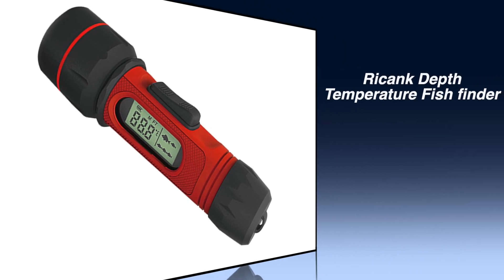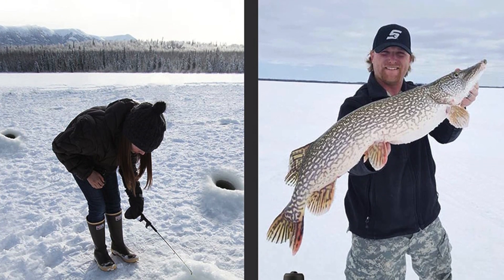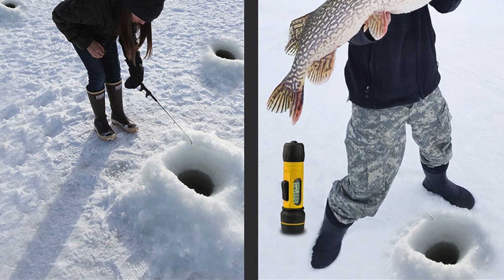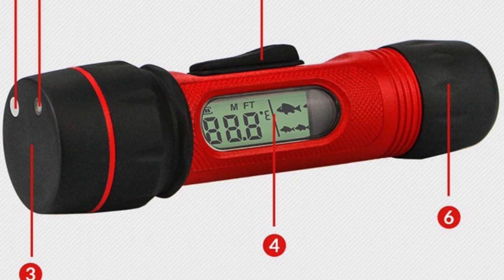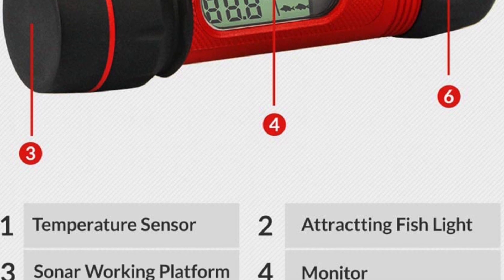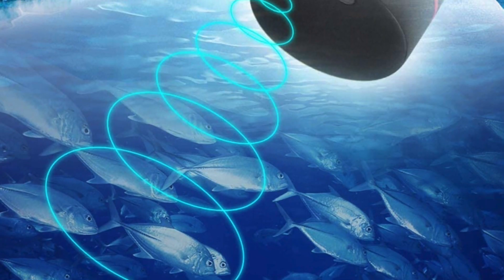Number 1: Ricank Depth Temperature Fish Finder. This fish finder detects and displays water depth, fish group, fish size, and temperature. The depth data is updated 4 times per second at a depth range of 2.5 to 300 feet. It is constructed of water-resistant, durable, and rugged material that withstands splashing. It is 100-foot waterproof, allowing you to use it as a range finder or target for snorkeling or diving.